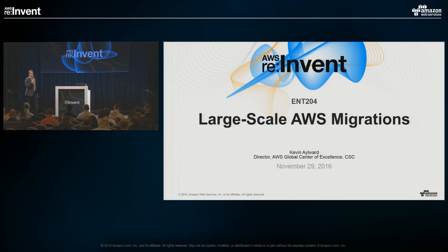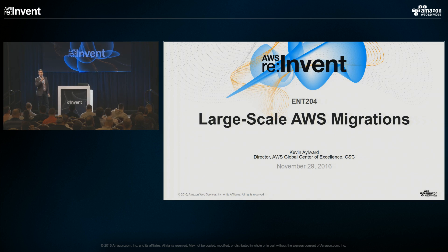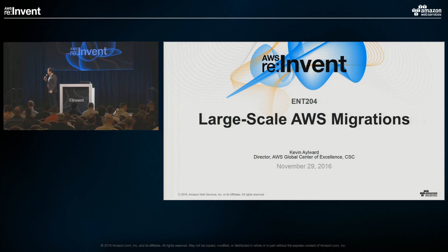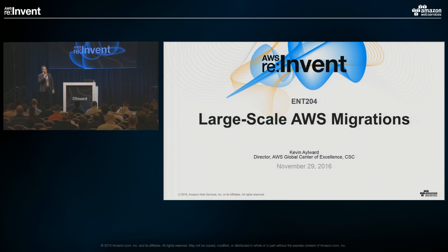Good afternoon, everybody. My name is Josh Levine. I have business responsibility globally for the AWS Alliance at CSC. I'd like to welcome you today to our presentation on large-scale AWS migrations. I'd like to introduce Kevin Aylward, who is our speaker for this afternoon. He is a CSC distinguished architect and the director of CSC's AWS Center of Excellence.